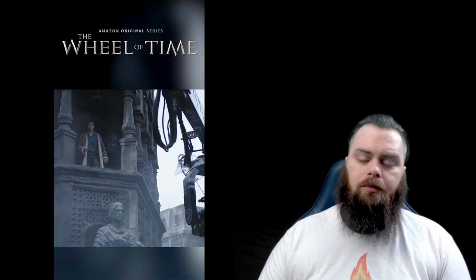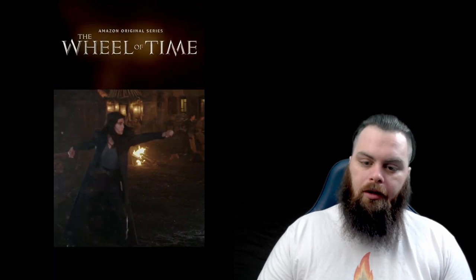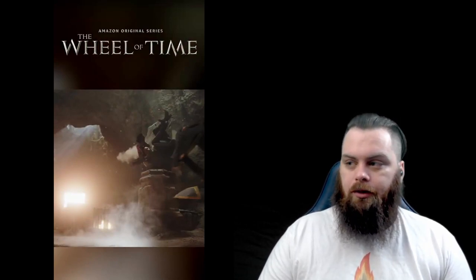Next we see Rand, played by Josua Stradowski, standing in a tower with smoke and fog around him — a stone construction with statues that makes me think Shadar Logoth. In the behind-the-scenes images we can see all the boom arms and camera equipment being used. Then we get a behind-the-scenes shot of Moraine channeling, appearing to fling air or a lightning bolt off screen, which bleeds nicely into the shot of Kareem Nagashi being flung into a stone pillar we saw in the teaser trailer.